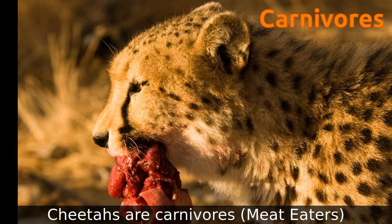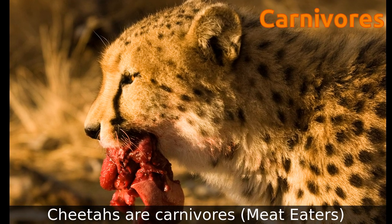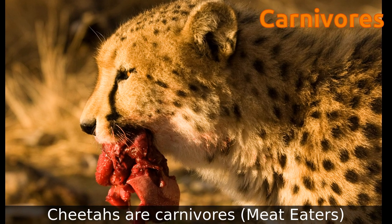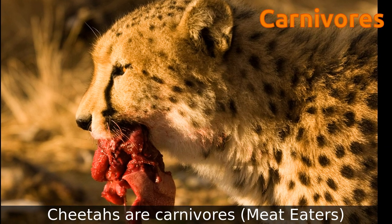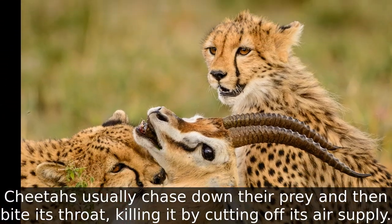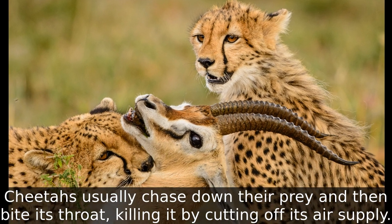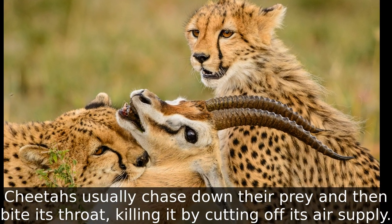Cheetahs are carnivores. They eat meat and feed mostly on smaller antelopes. Cheetahs usually chase down their prey and then bite its throat, killing it by cutting off its air supply and suffocating it.